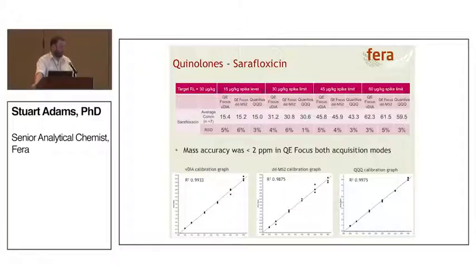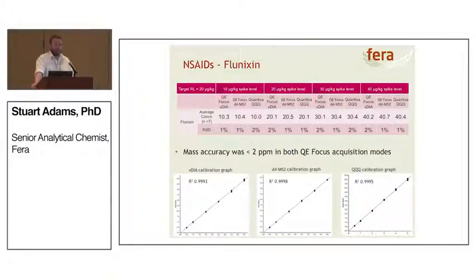What do the results look like? For sarafloxacin, one of the quinolones, we're getting good agreement between both acquisition modes of the QE Focus and the Quantiva. The mass accuracy observed is all under 2 ppm in both the data dependent and VDIA modes. The calibration graphs show excellent calibration — the QE Focus uses the accurate mass parent ion whereas the triple quad uses the quantitation transition, as expected. Looking at NSAIDs, using Flunixin as an example, we're getting good agreement between results, good relative standard deviations, and good agreement between calibration graphs.